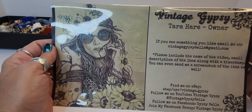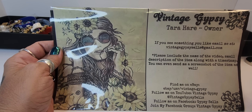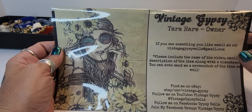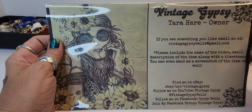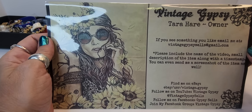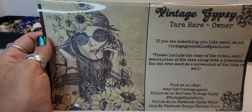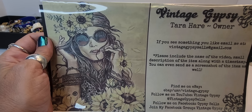Hey y'all, it's Tara again with Vintage Gypsy. Thank you for coming back to see me. I'm going to be doing another South Florida blue box today. The last one I got from them was pretty disappointing — over half the box went into craft, and a good portion went to the granddaughter pile. I'm hoping today's box will be a little better. They did both come together, so maybe they put all the trash in one box and the good stuff in the other.